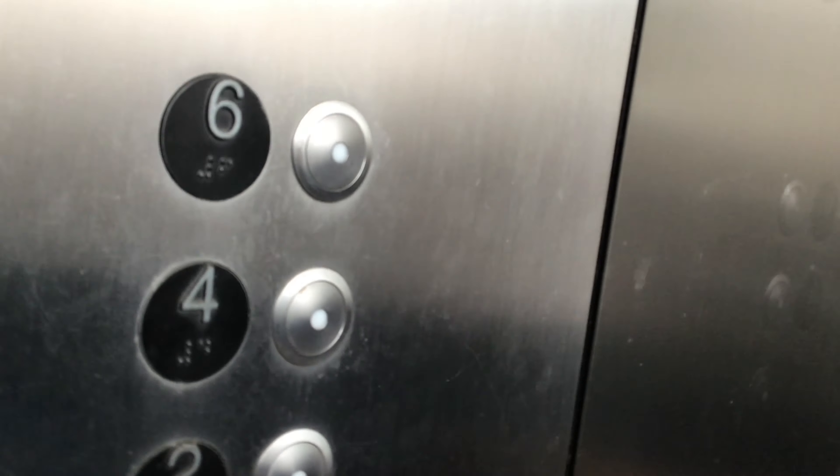Yeah, let's try seven. I don't know, maybe it is. Stop it. Open the door.